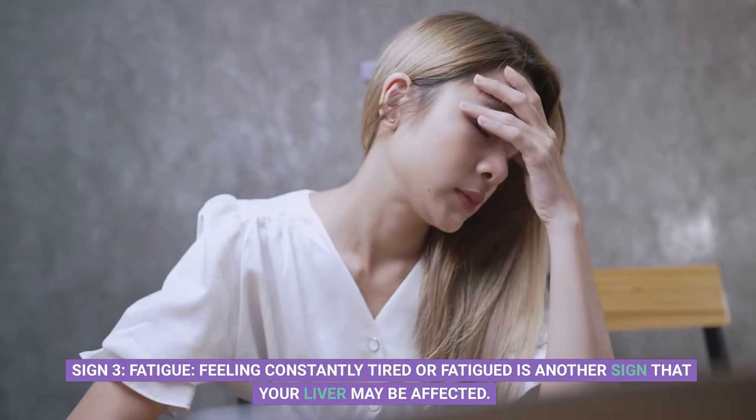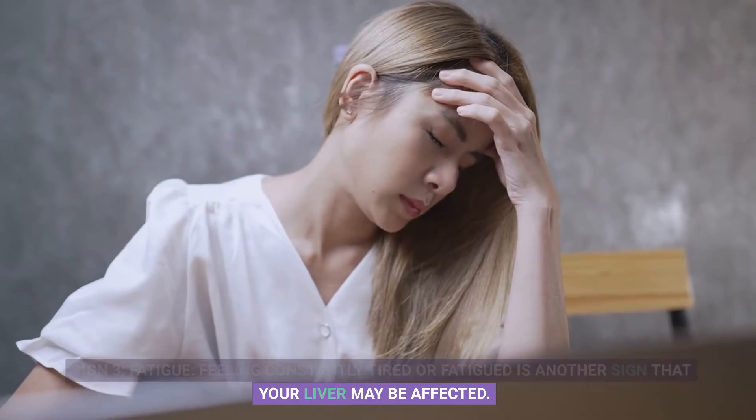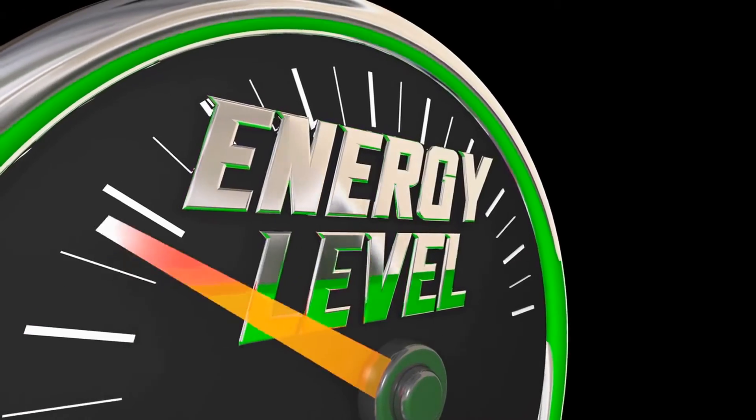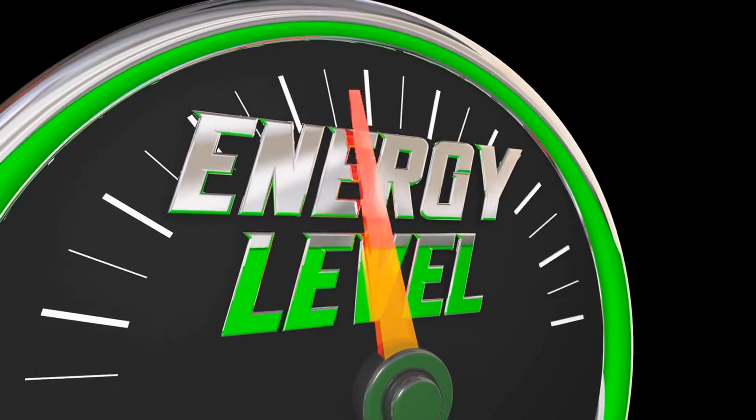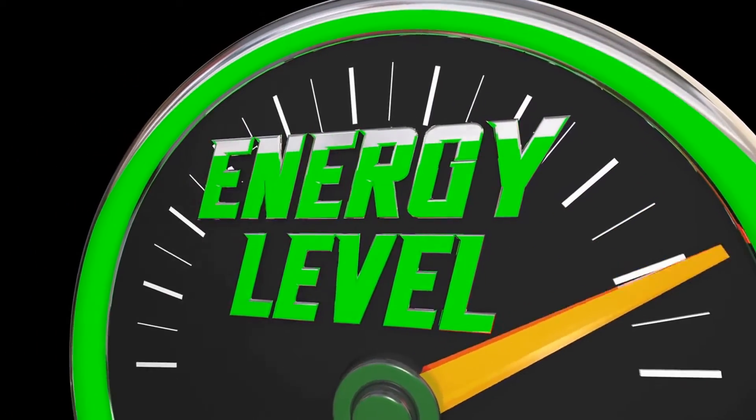Sign 3: Fatigue. Feeling constantly tired or fatigued is another sign that your liver may be affected. This happens because the liver is responsible for producing energy by converting food into glucose, and when it's not functioning correctly, you can feel exhausted.